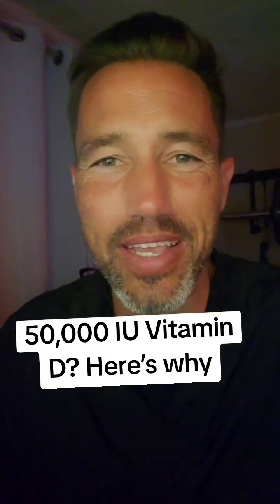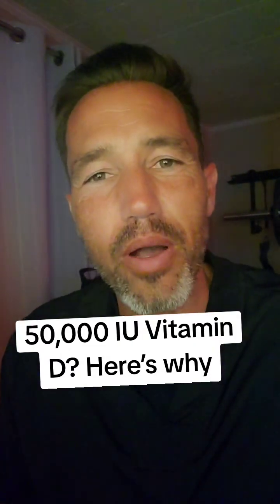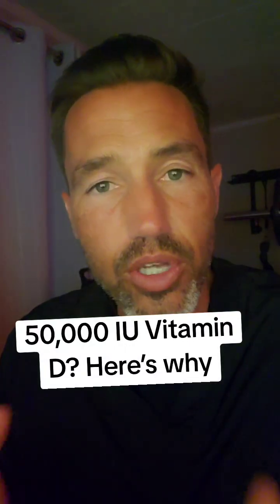Hey everybody, Dr. Shook here. Hope you are doing great today. Today I want to talk about why your doctor may have prescribed you large doses of vitamin D.